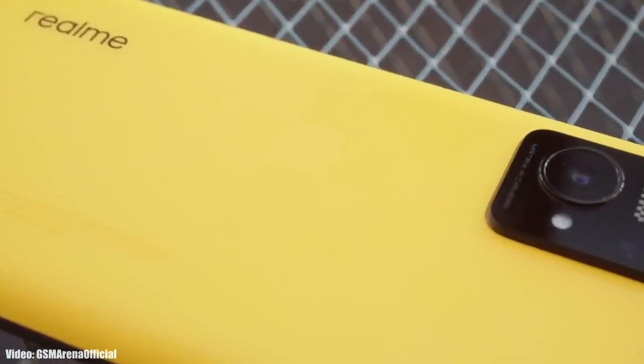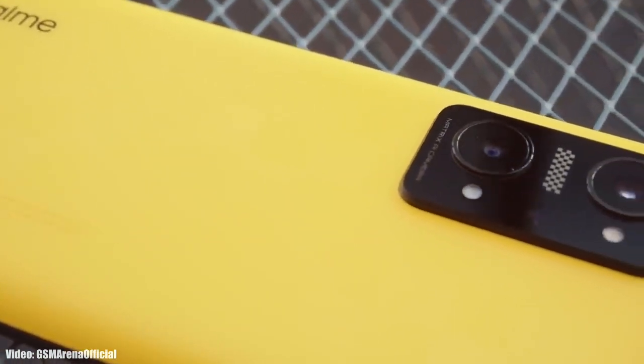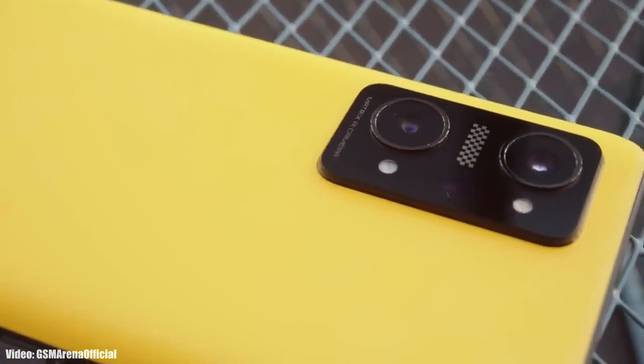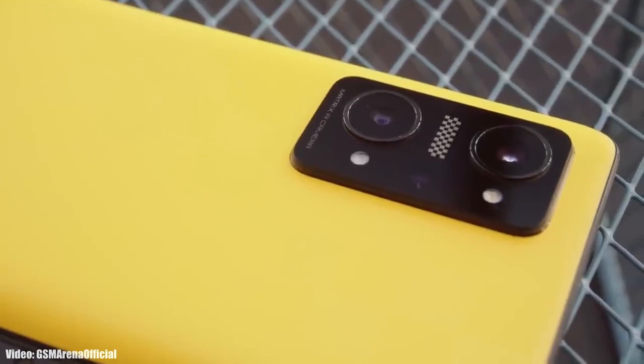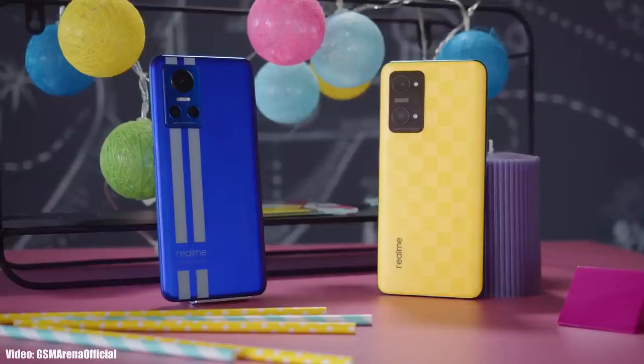Realme will release the official Android 14 update to its eligible smartphones within a month. But before that, let's talk about the Android 14 Realme UI 5 update for the Realme GT Neo 3D.